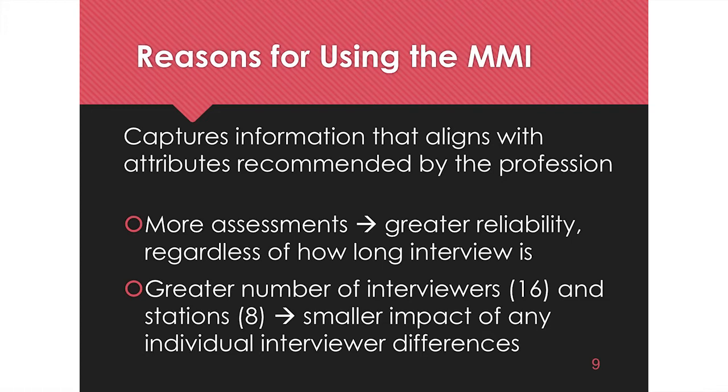The interviewers for the MMI are veterinarians and veterinary students. We typically pair a veterinarian — which could be a faculty member, an OVC alum, a practitioner, or a veterinarian from another country working in Ontario — with a current student in the program. The exception is the background information station, where it's always two veterinarians.